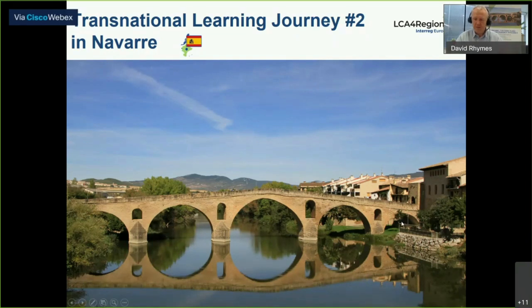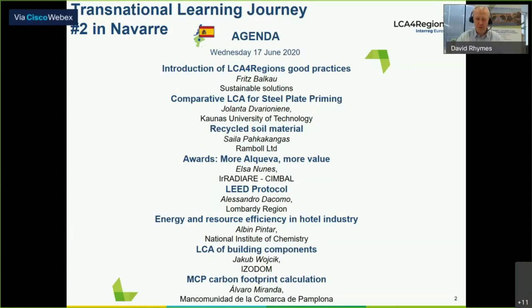We'll be learning about the experiences of the different partner regions here for today's session, armed with good practice examples ready to be exchanged, from which we hope you'll find inspiration for future regional action plans. At the end of the session, there'll be an opportunity to choose your favorite good practice.